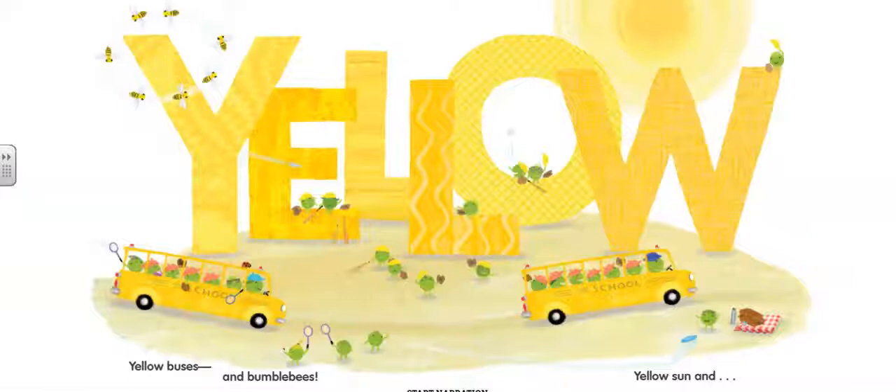Yellow, yellow buses and bumblebees, yellow sun, and little green peas.